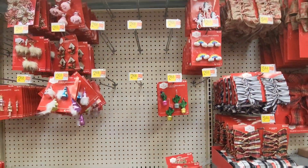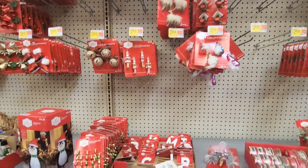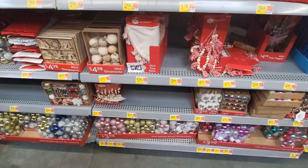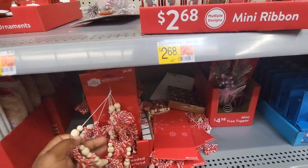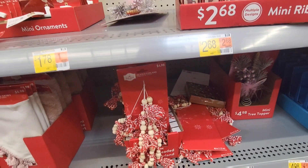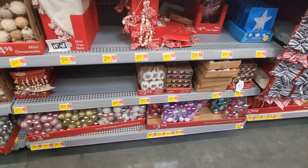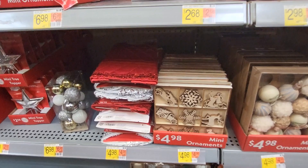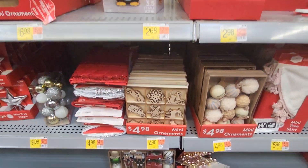Here are some more little tree ornaments for your smaller trees or your kids' trees. These would be really, really good. You can also use some of these if you're a tier tray person — some of these small ornaments can be used as accents or fillers for your tier trays. Those are really pretty. $4.98 for the mini ornaments. I love the natural wood tone ornaments.